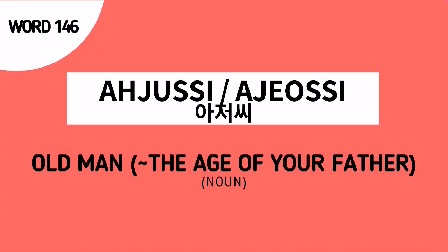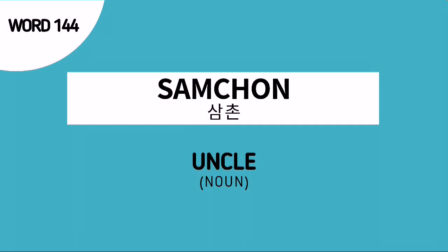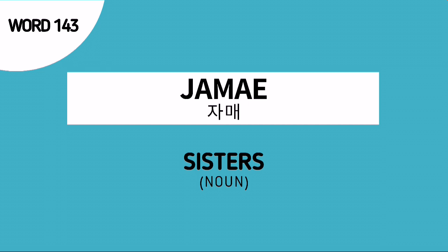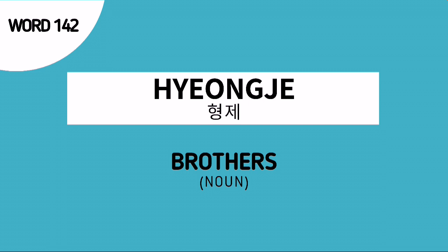Word number 146 is A-jussi — this is the Korean noun for an old man, which is also of the same age as our father. Word number 145 is Imo — this is the Korean noun for aunt. Word number 144 is Samcheon — this is the Korean noun for uncle.